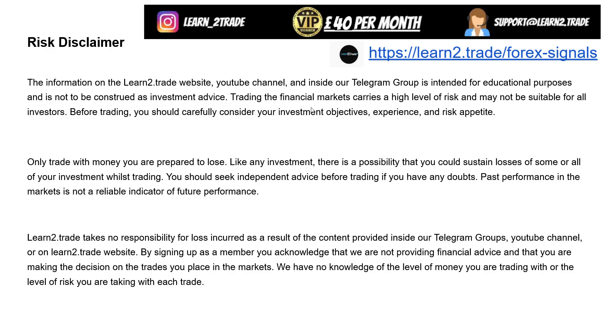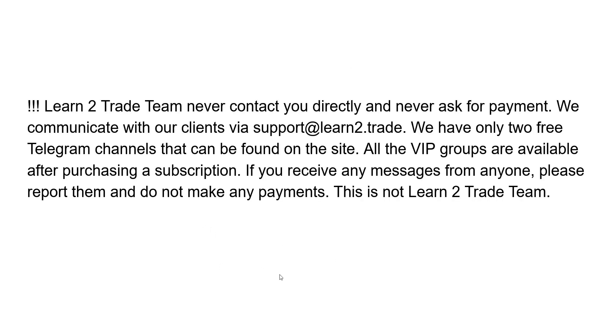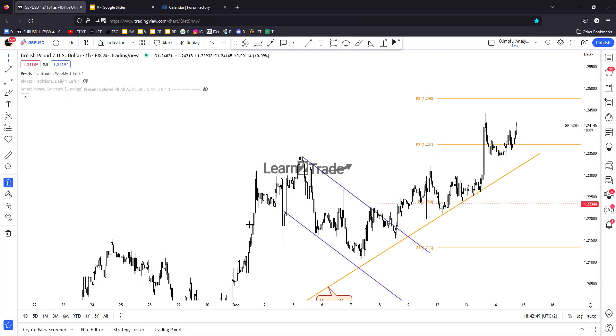Before I talk about this market — risk disclaimer — it's important to understand the risks. You can send an email to support if you have questions. The Learn to Trade team will never contact you directly and will never ask for payment. Be careful out there; there are a lot of scamming groups and scammers on Telegram.